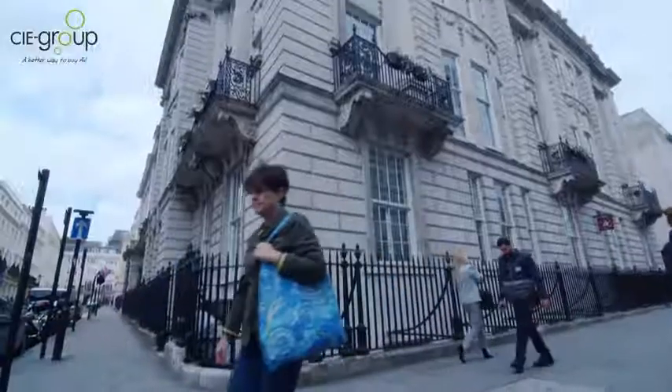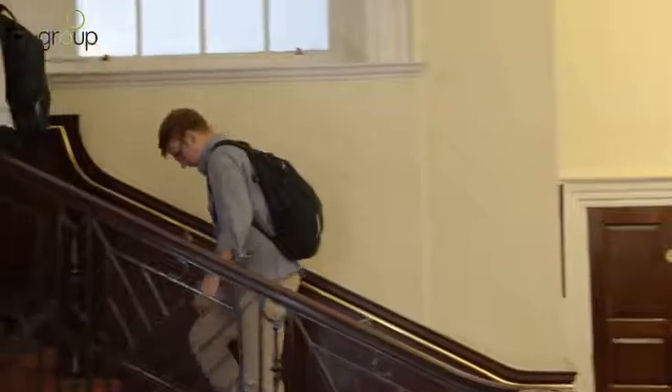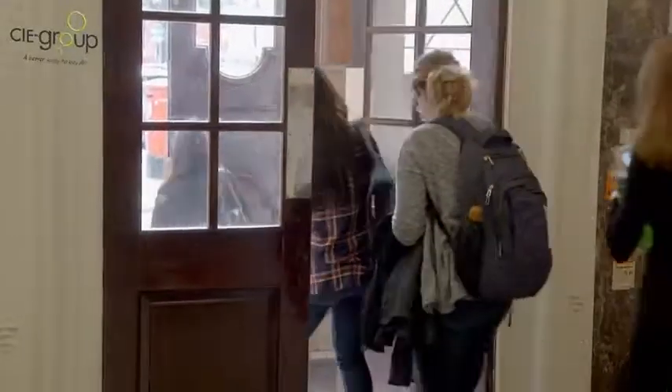The university first considered having a PA system as an emergency system to be able to communicate with all building users at any one time. The building is used as a study centre for American students who come over to the UK for about three or four months at a time. We had occasion to need to communicate to everybody in a couple of emergency situations, and not being able to do so prompted us to look at a solution — the PA system was our answer to that problem.